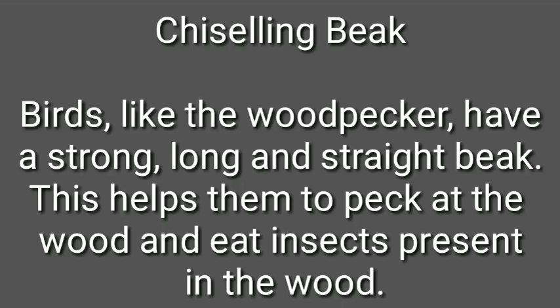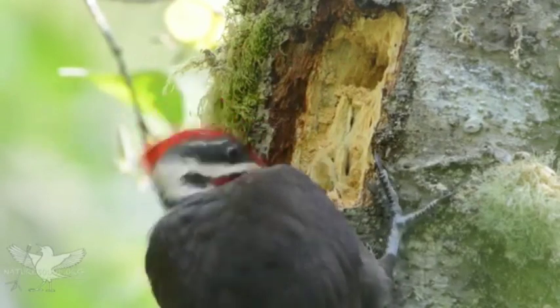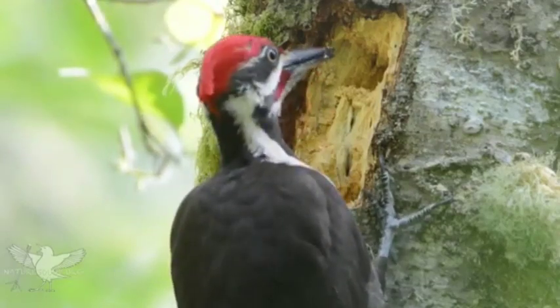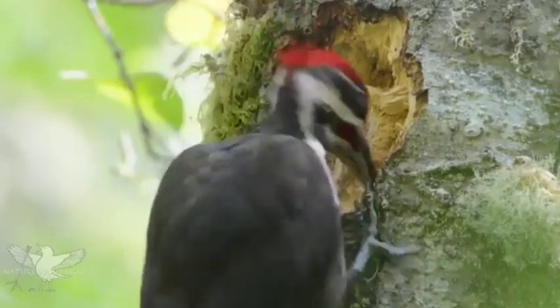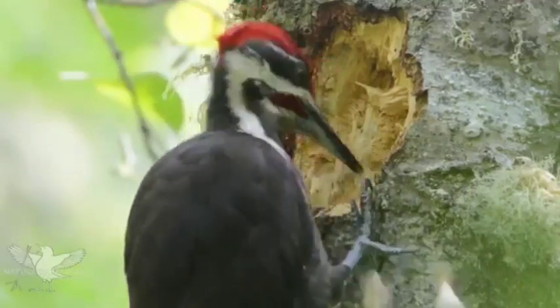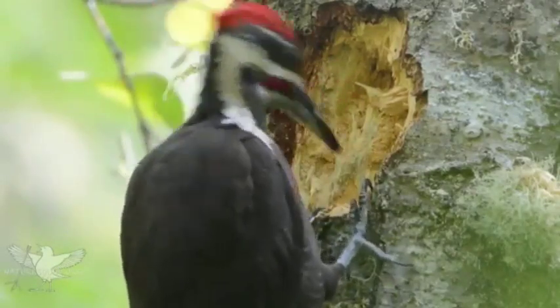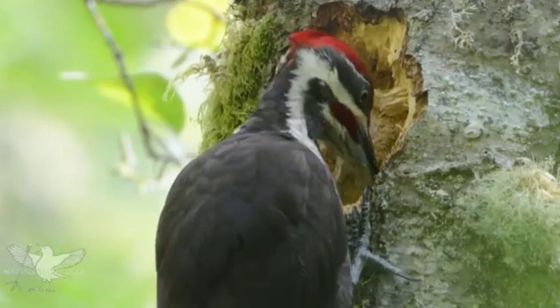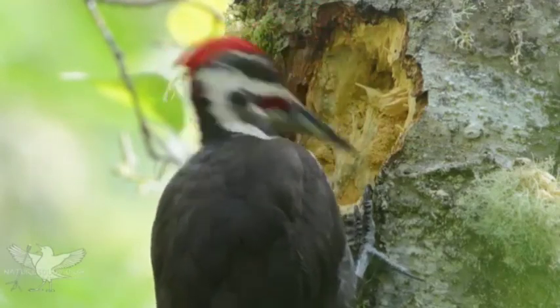The next type of beak is the chiseling beak. Birds like the woodpecker have a strong, long, and straight beak. This helps them to peck at the wood and eat insects present in the wood. You can see the woodpecker pecking at the wood — pecking means very quickly touching the wood with their beak and bringing it back very fast. It repeatedly does that, and you can see how strong the beak is, just peeling and removing the hard wood of the tree as it digs in search of food.